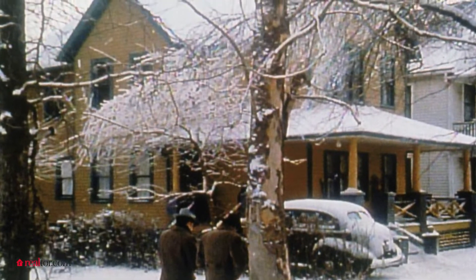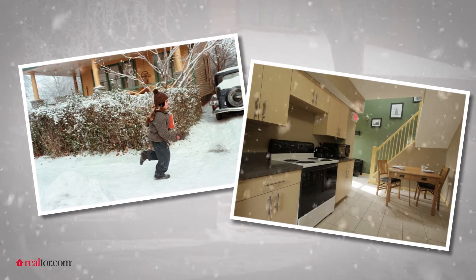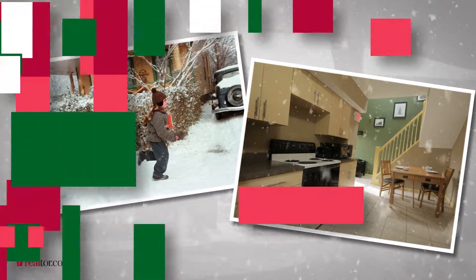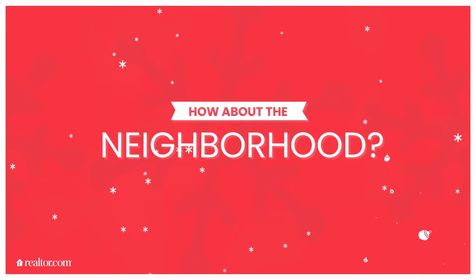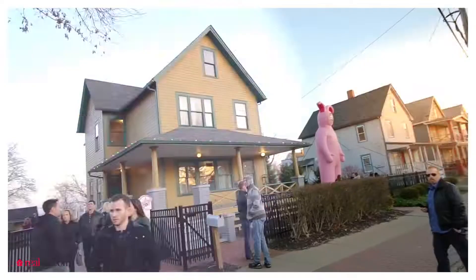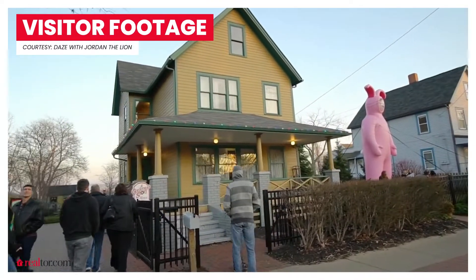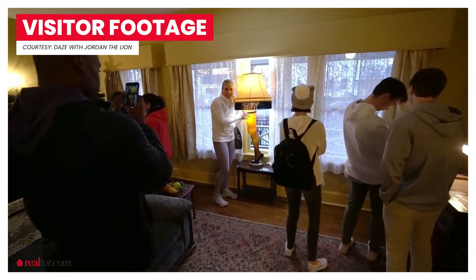The house was actually a duplex — they hide that fact. We basically took it back to around 1940 to make the house look like it did in the movie and how it would have looked in that time period. We have the house itself, to the left is the Bumpus house, across the street is the museum. We have original props and costumes.